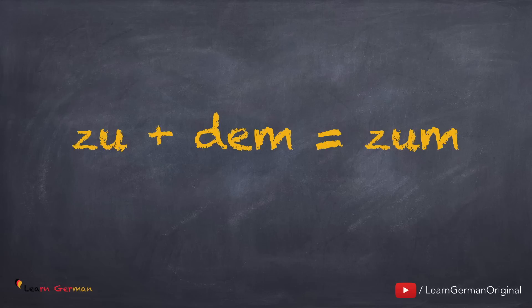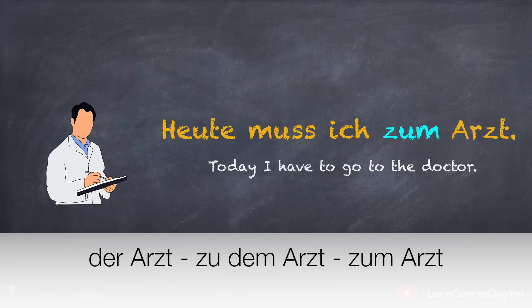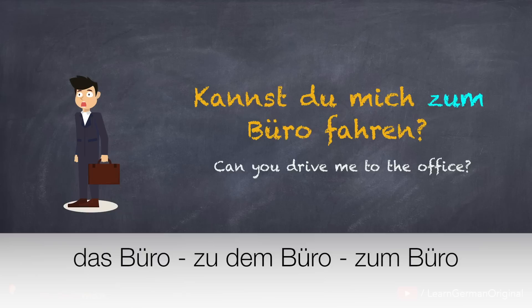We just discussed that the preposition zu is dative. That means the article placed after it will be a dative article. So any noun with the article der or das will change to dem. When zu and dem come together, you can either say zu dem or zum. For example, Heute muss ich zum Arzt. Since Arzt has the article der, it changes to dem, and zu plus dem gives you zum Arzt. Another example: Kannst du mich zum Büro fahren? Das Büro changes to dem Büro, and zu plus dem gives you zum Büro.